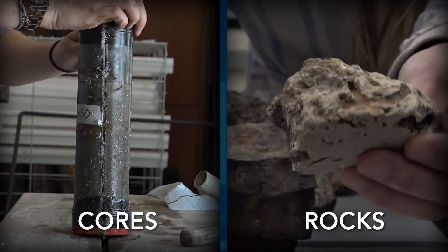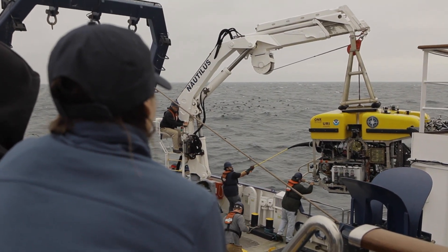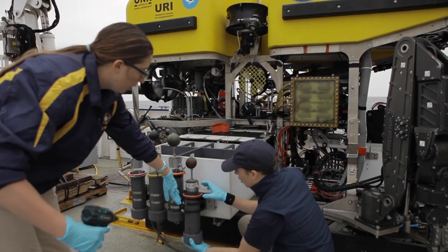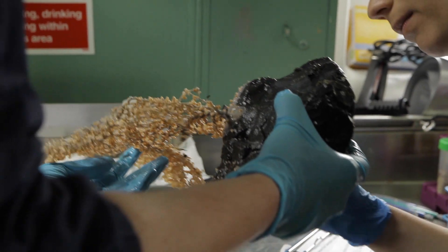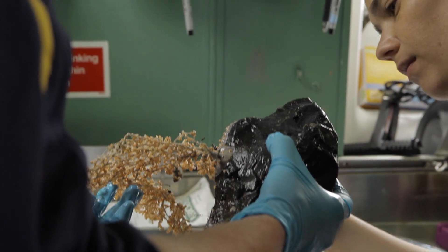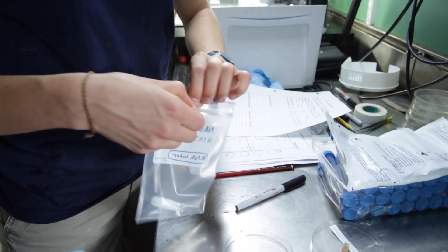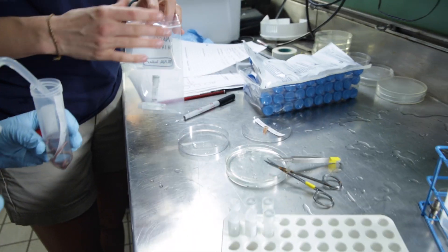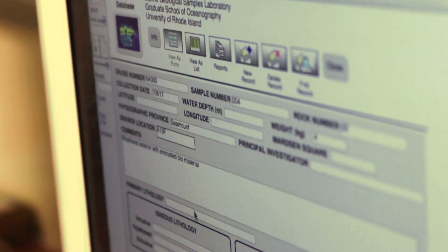Once we collect those samples and they get stored in the vehicle and Hercules comes back on deck, we'll take them out of the vehicle, out of their sample holders, and process them in the wet lab on the ship. That involves the whole science team. As a science manager, my role is to conduct and help manage the processing of all of these samples in the wet lab, as well as the processing of the digital data and all of the metadata associated with those samples.